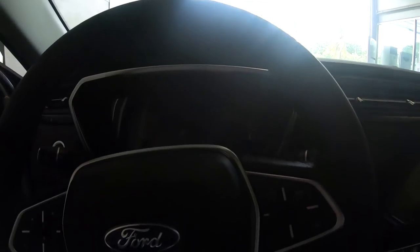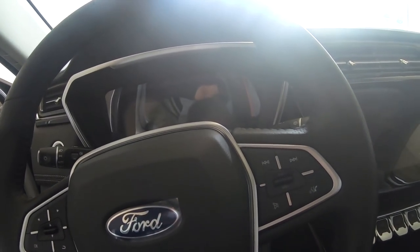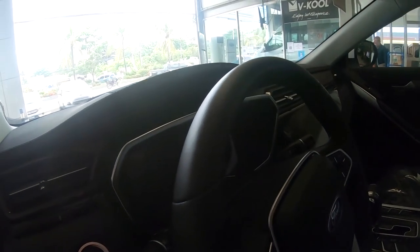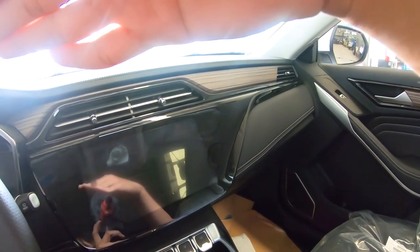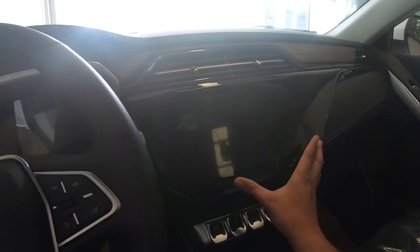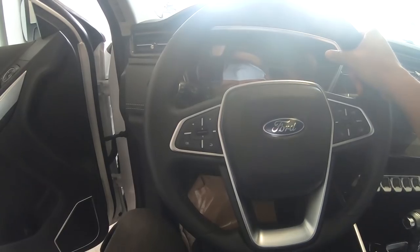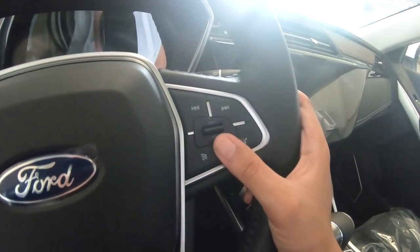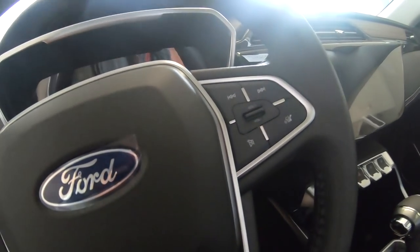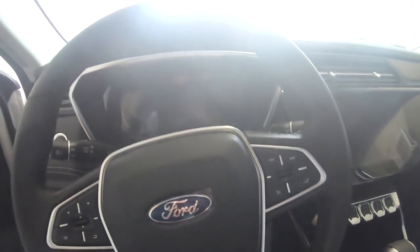Sorry if the video is a bit dark — we're inside their driveway. Looking at the interior, the design looks really nice, very mature yet futuristic. The steering wheel is very nice to hold, with a thick rim. You have media controls here, volume and track controls, and a voice command button — the Territory has voice command, which is a very nice feature.